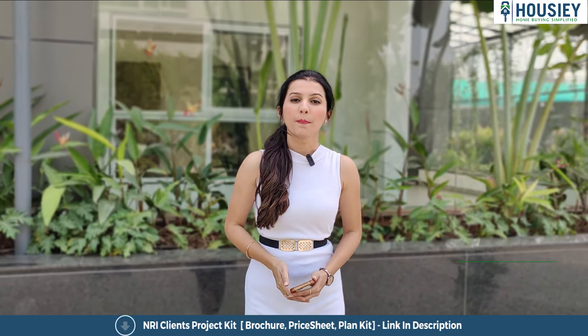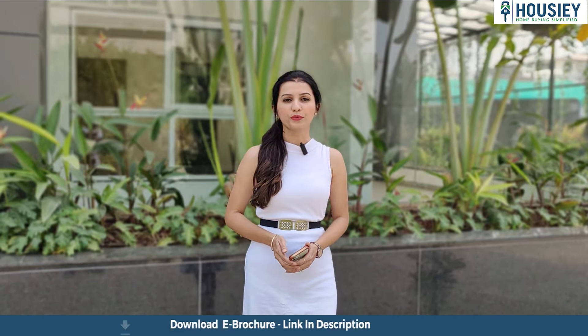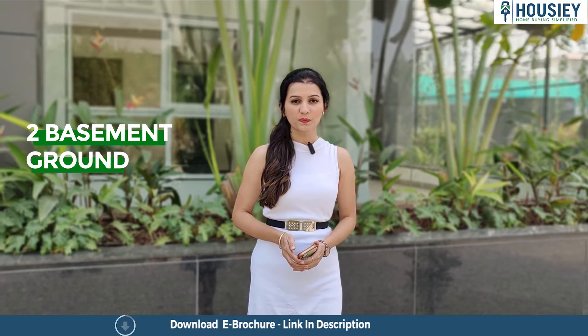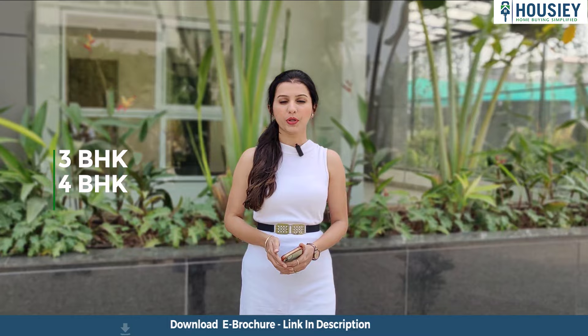Starting with the project overview, Palladio Bale Wadi is going to be constructed on 6.5 acres of land parcel, with 5 towers consisting of 2 basements plus ground plus podium plus 35 floors, having 3 and 4 BHK premium residences.